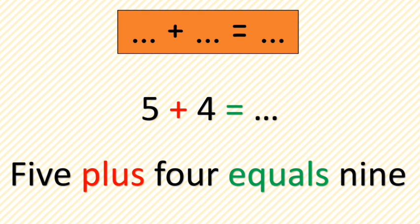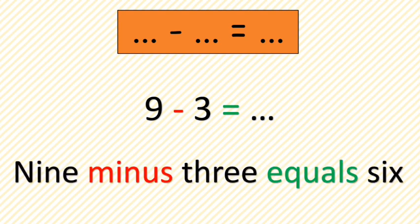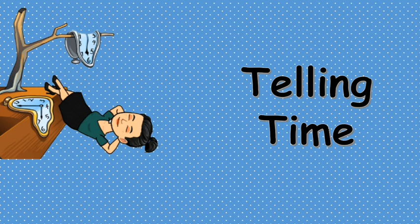Look at this example: 5 plus 4 equals 9. For plus, the symbol is shown in red color, and equals is shown in green color. Now the next example: we have 9 minus 3 equals 6. Minus is shown in red color and equals in green color.